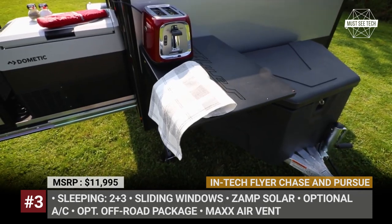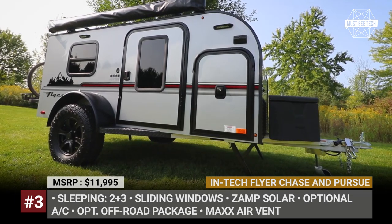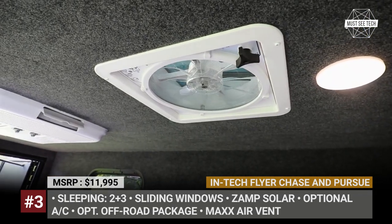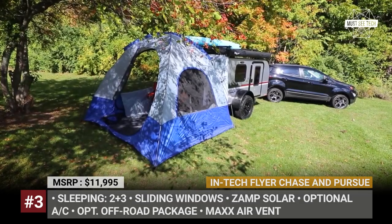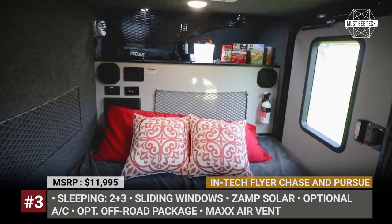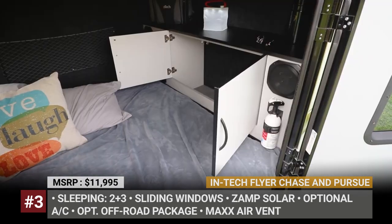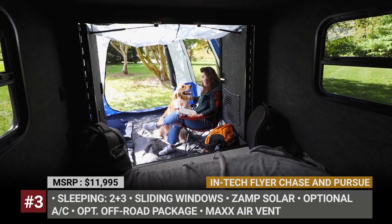Depending on the chosen equipment, INTECH Flyers weigh from 1,060 to 1,690 pounds. Standard equipment brings ZAMP solar prep, electrical system, max-air vent fan, LED lights, and a two-inch receiver in the back for bikes. The extras include a 4-inch twin foam mattress, roof rack for kayaks, air conditioning, LP furnace, and awning. The INTECH Flyer square drops can be had in five color options and their heavy-duty front tongue box is ideal for storing extra gear.